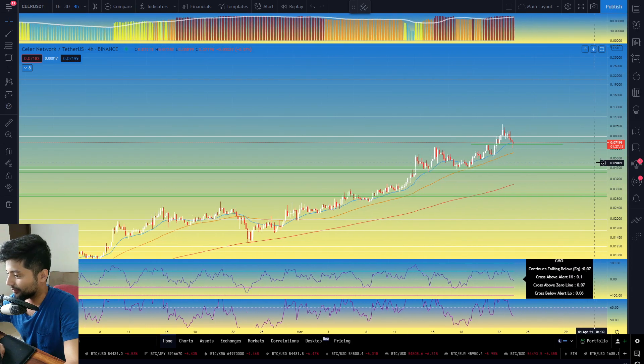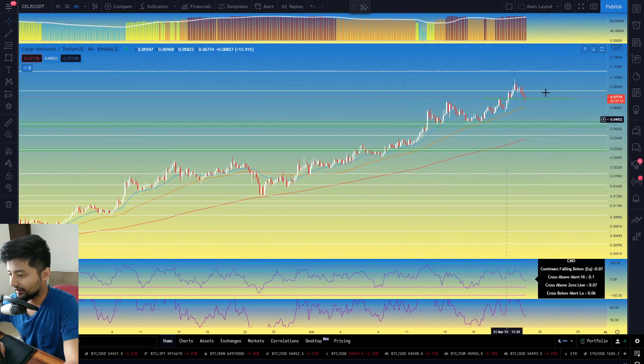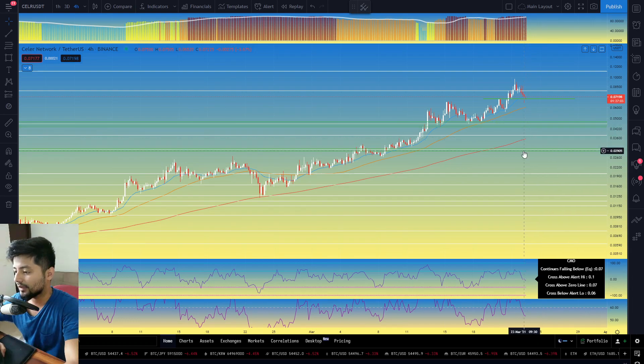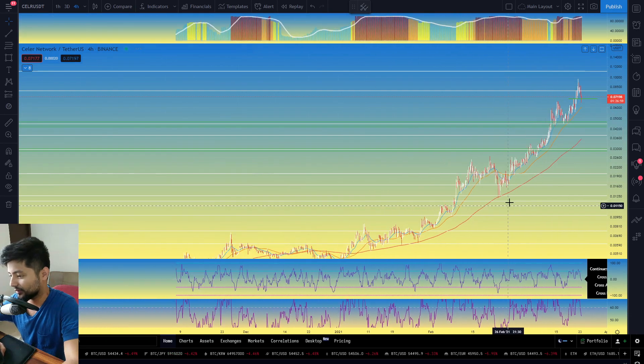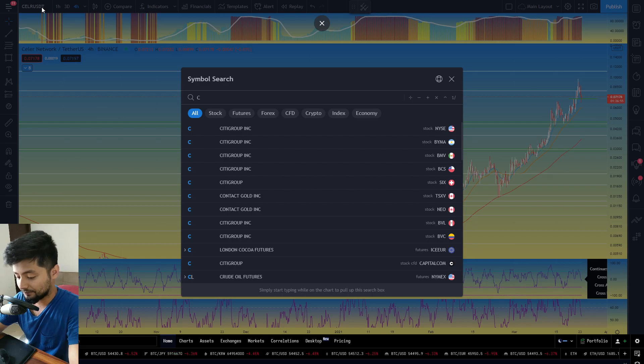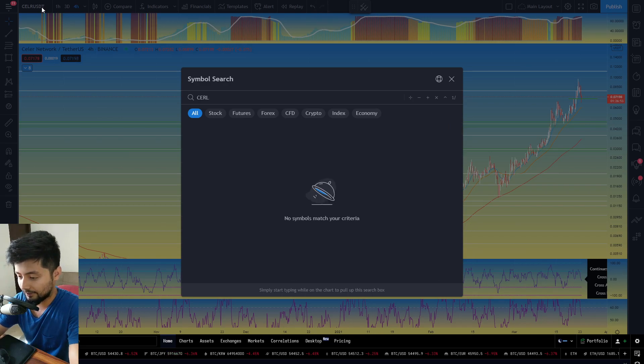Celer is certainly in a bull trend. I'd expect anything that comes down to the 200 simple moving average on the 4-hour time frame on the first go to be an opportunity — judging by the bounce, you can go ahead with a swing position or some investment positions on Celer. Let's jump onto Celer against BTC.